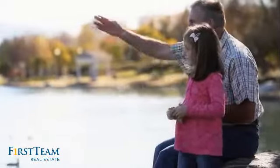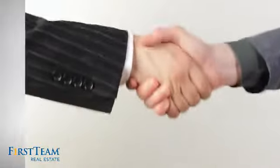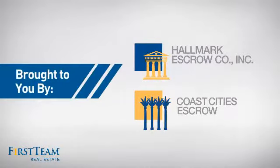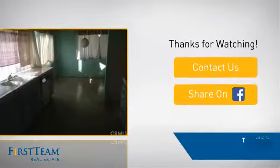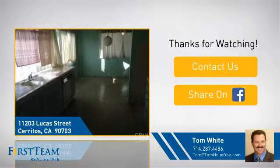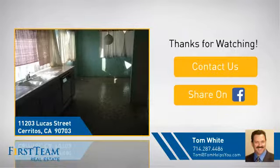All these great features add up to a property that might be not just your next house, but your next home. For more information, visit our website. Click on screen to contact us for more information or share this property with your friends. We look forward to hearing from you.